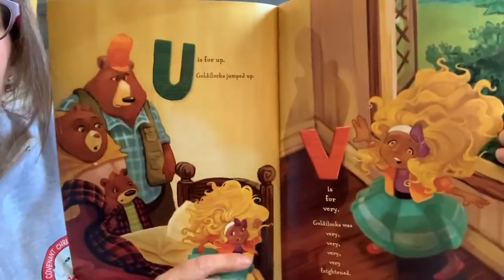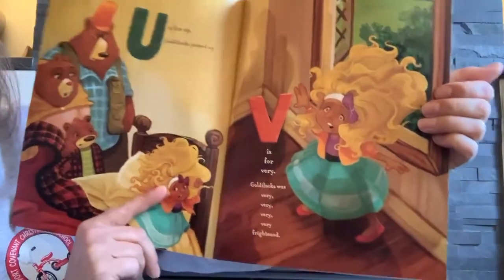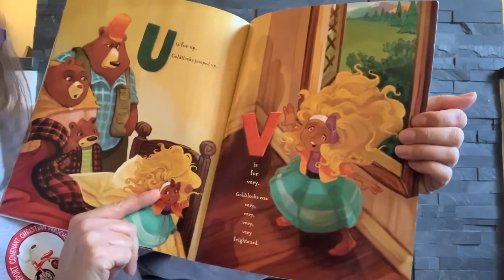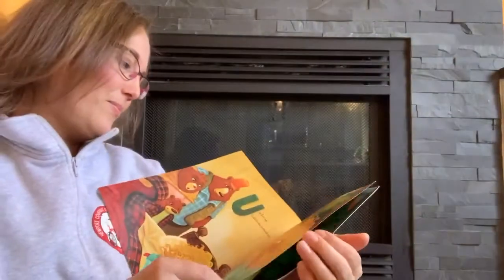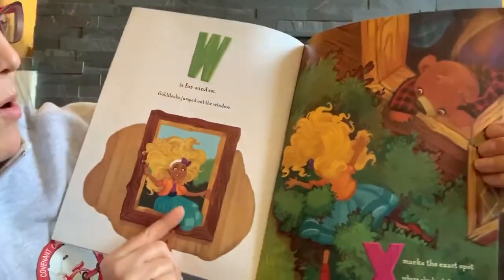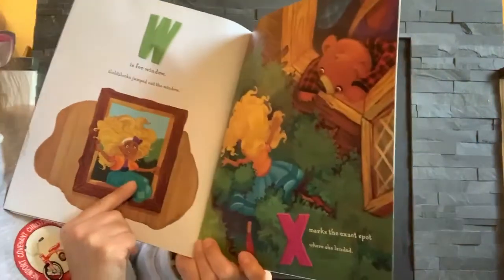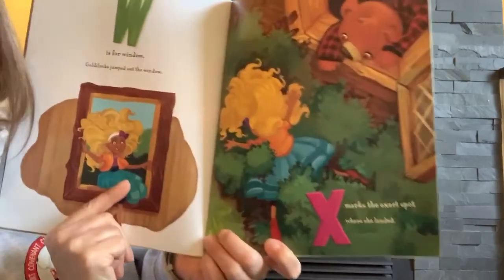U is for up. Goldilocks jumped up. V is for very. Goldilocks was very, very, very, very frightened. W is for window. Goldilocks jumped out the window. X marks the exact spot where she landed.